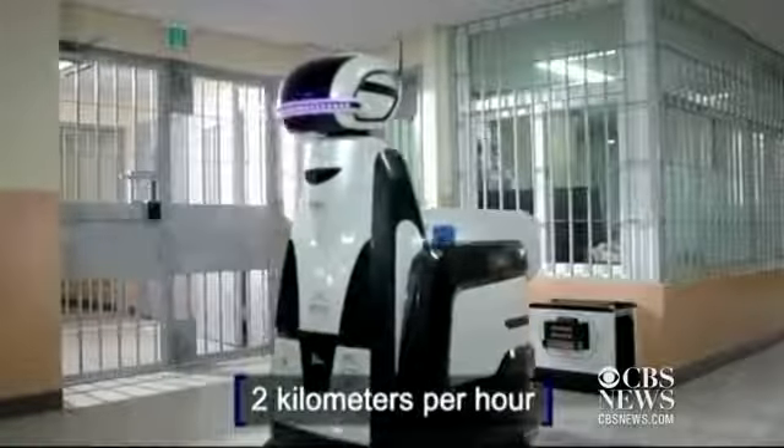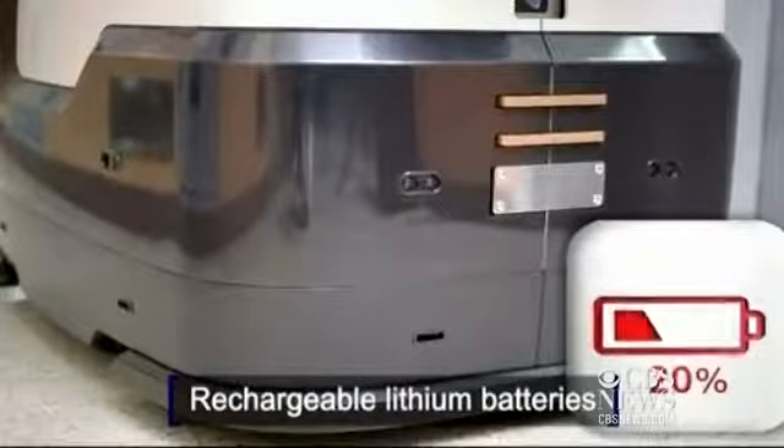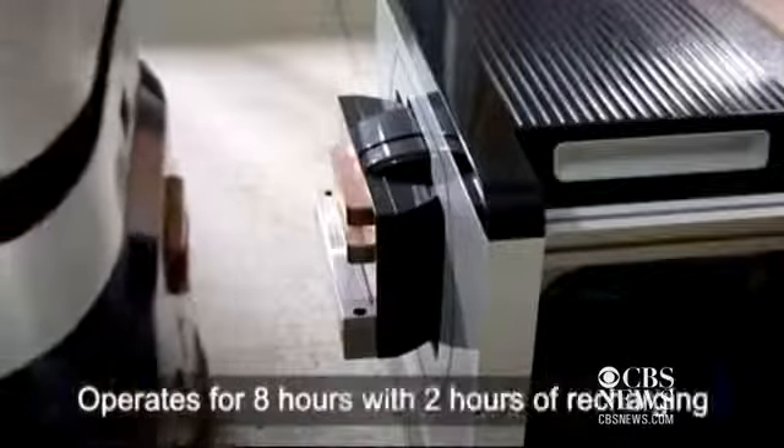The robot's operational speed is similar to a person's walking speed. And when the battery falls to 20 percent charge, it returns to the charging station located in the hallway and begins to recharge.